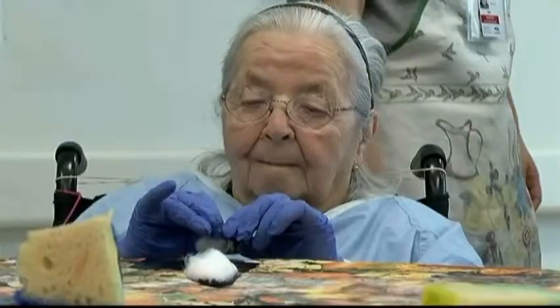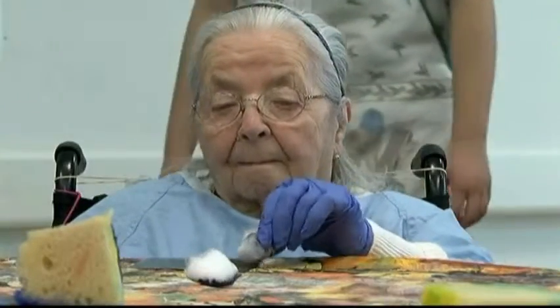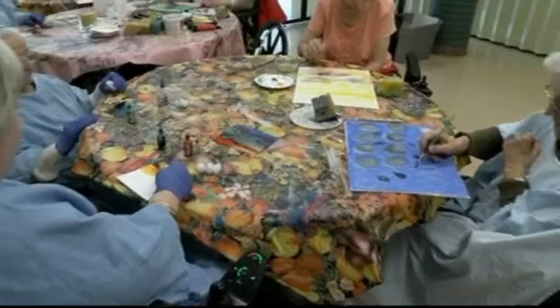They kind of forget about any discomfort or pain or disability, and they become capable and enthusiastic about their work. It's therapy.